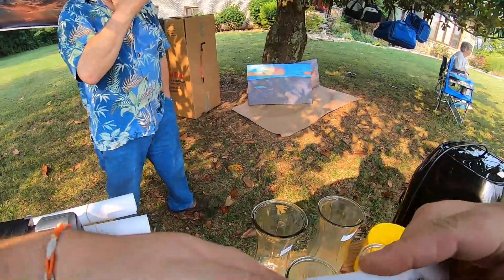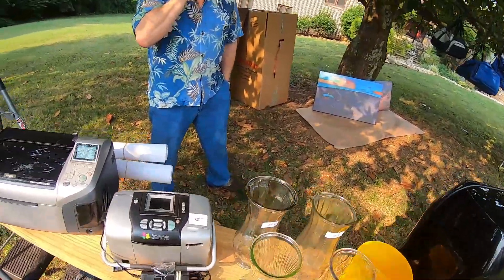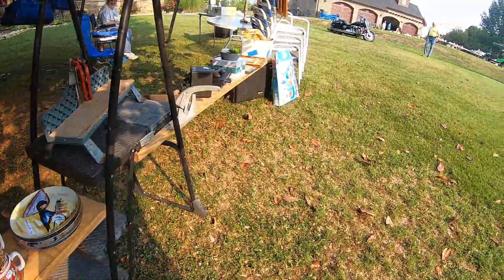This guy coming here, he ain't got no money — I know he's not going to buy anything. Well, he has some of mine because earlier I was up there. Oh well, maybe he'd come down here.